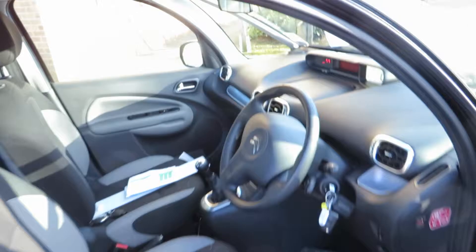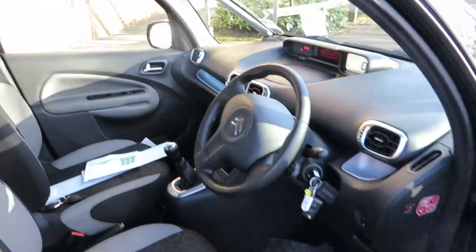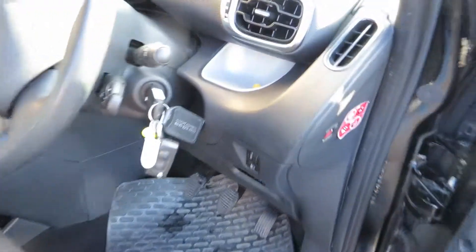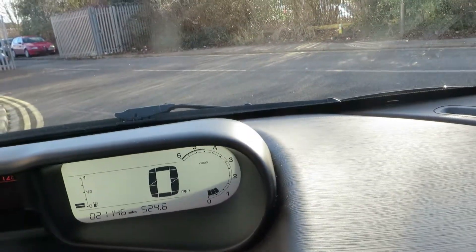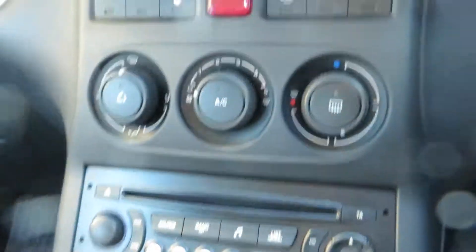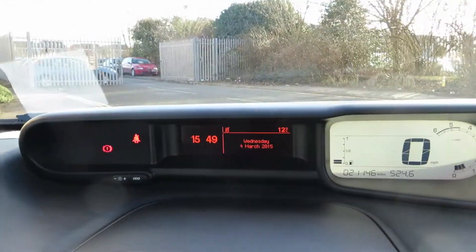And that goes for the front of the car as well. We have got two keys for the car. We have covered 21,146 miles in total. Looking at the equipment level, we've got a five-speed manual box, CD player, air conditioning, cruise control, electric windows, front electric mirrors. There are no warning lights showing on the dashboard.